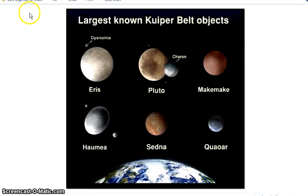And there's our friend. This is the next thing I was going to show you — the largest things in the Kuiper Belt objects: Eris, Pluto, Makemake, Quaoar, Sedna, and Haumea.